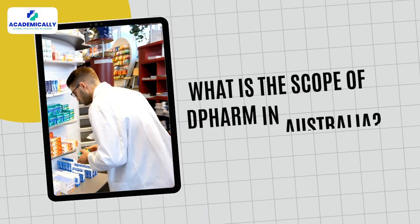Many D-Pharm graduates want to migrate to Australia for work. The problem is that Australia does not accept D-Pharm graduates to work as pharmacists. So what is the scope for D-Pharm in Australia? Today we will discuss that and more.